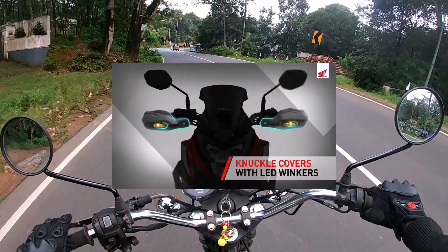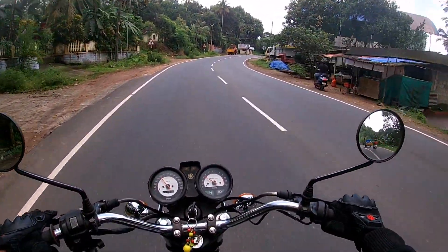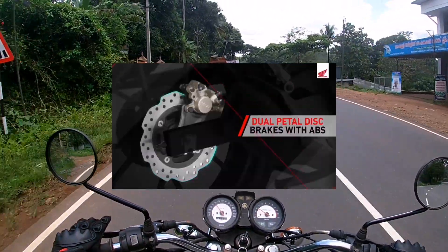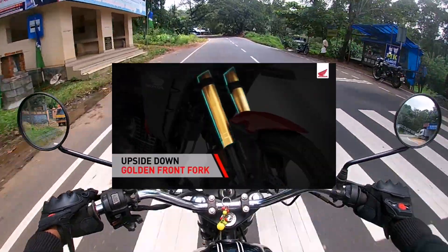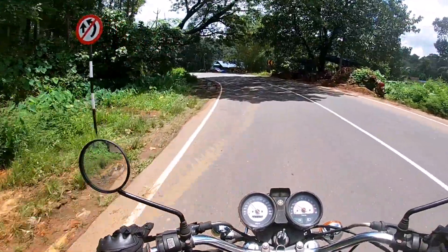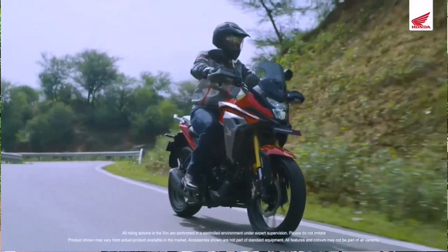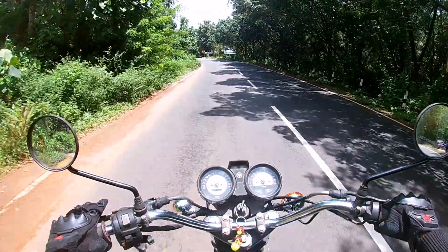The two sides have knuckle guards. The knuckle guard area is also LED. It also has USB charging. It is the same as Hornet 2.0, but the engine still has a good look.